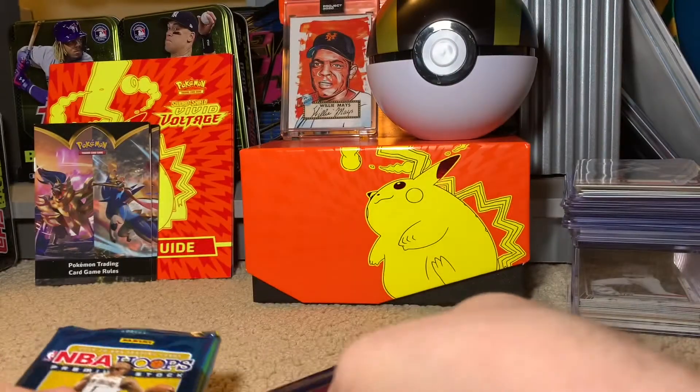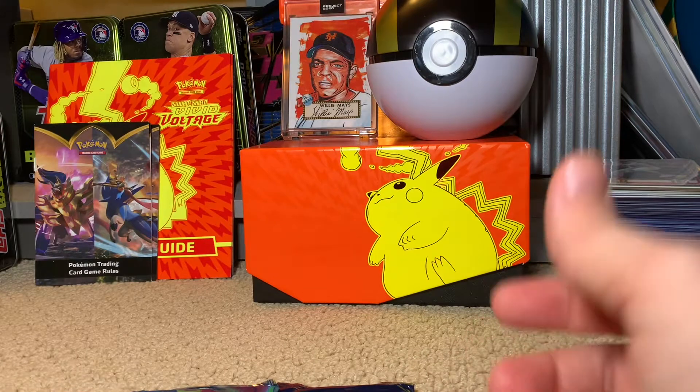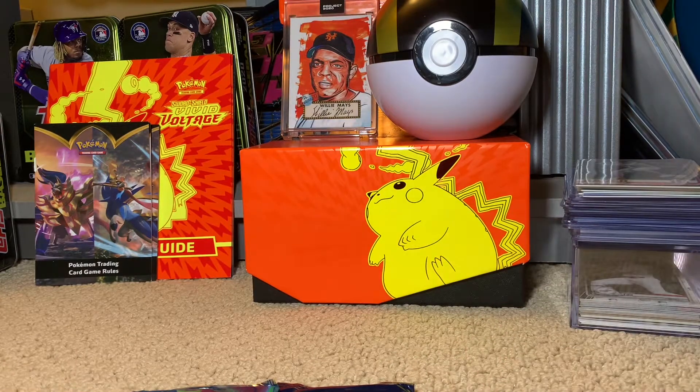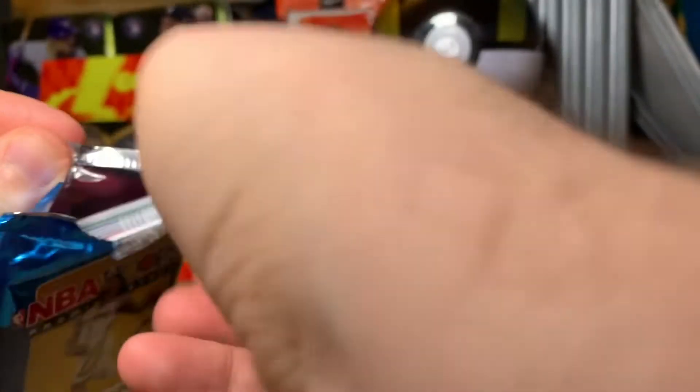As you know, basketball is kind of what started this whole card craze, because of guys like Zion Williamson and Ja Morant — so that's definitely what I'm looking for here. Premium stock, I like to equate it to a Topps Chrome kind of finish. It's not exactly the same, or like an Optic for those who do more Panini stuff. I have not opened any of these before.